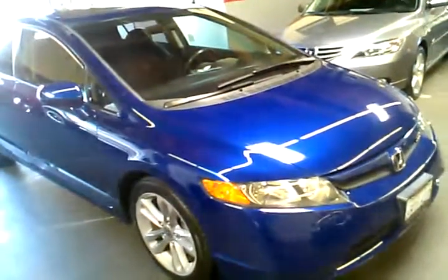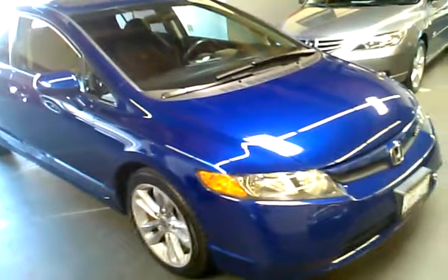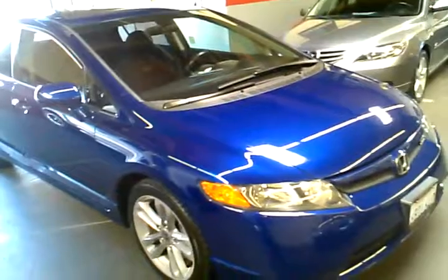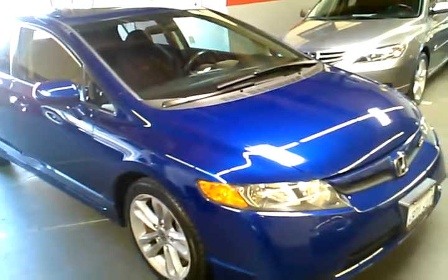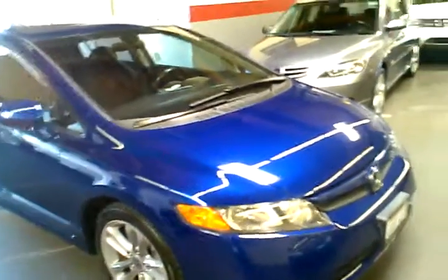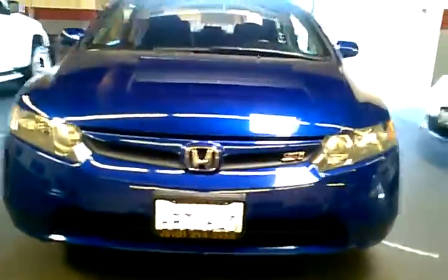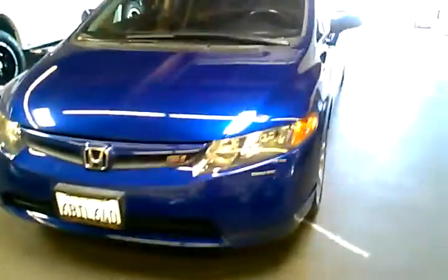Hey, this is Paul with Champion Auto in Hayward, and this video will be showing you our 2007 Honda Civic SI sedan that we just got in and are currently offering for sale. Here's a walk-around on the car — this color is called Fiji Blue Pearl.